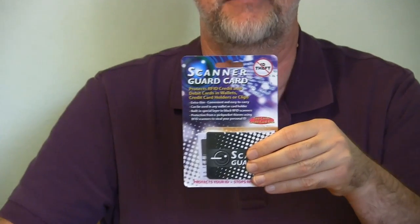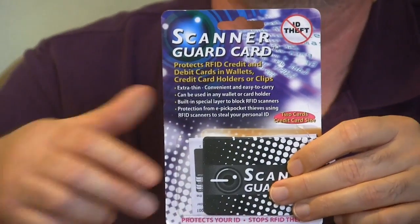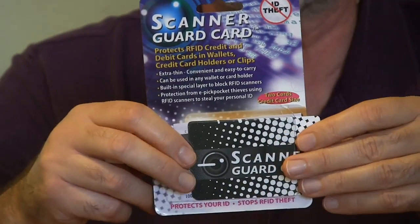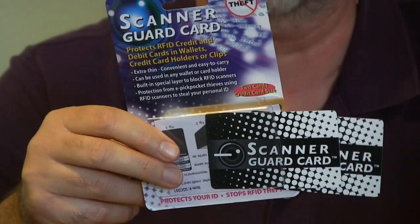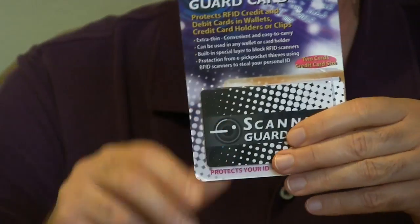Fear makes you go out and spend money to protect yourself, which is how this topic came up. I got this in the mail yesterday from my father — the Scanner Guard Card. He told me I'd better get it in my wallet to protect me against RFID theft. It's two little cards that you slide into your wallet on each side of your credit cards, and that'll keep you safe.